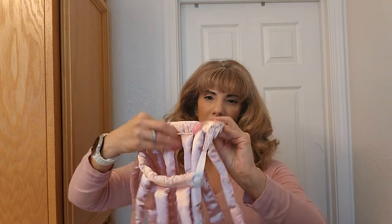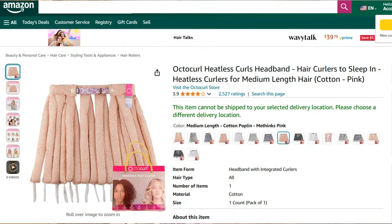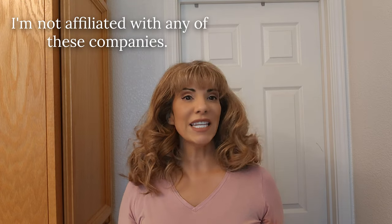This is the OctoCurl — the only place I could find it was on Amazon. Again, I'm not affiliated with any of these companies. I'm just looking for ways to make my hair look fuller, nicer, and just make it easier to get dressed in the morning.